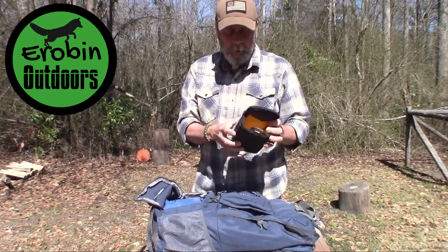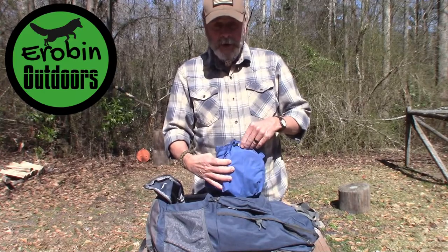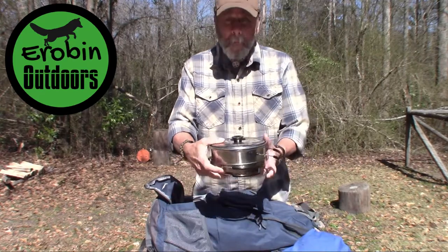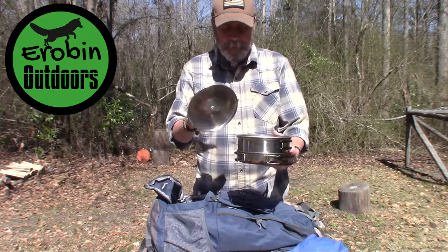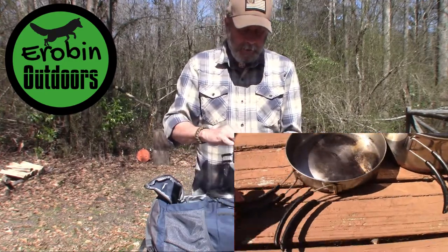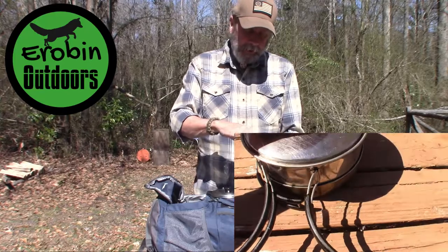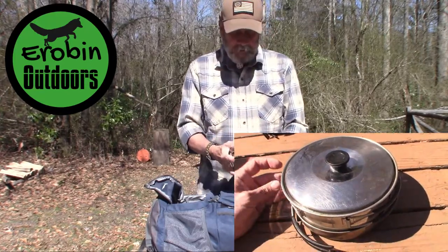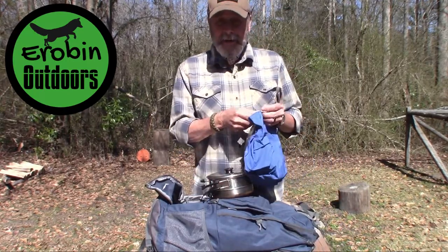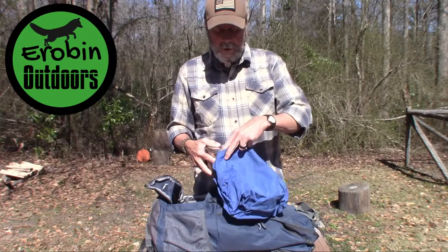There's also a little mess kit — an old school Boy Scout type mess kit with a frying pan, a pot, and a little aluminum foil steaming rack. So if she's forced to stay overnight and needs to boil some water, cook a meal, or warm up a meal, she's got that covered.